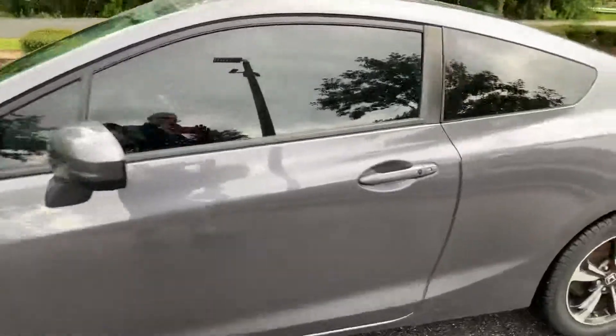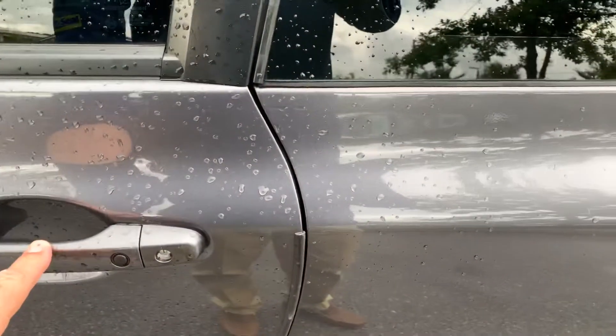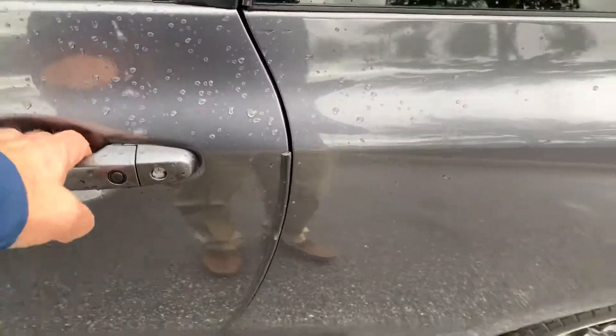Let's take a look inside. First of all, you do have keyless entry, so when you walk up you just have to have the key in your pocket, grab the handle, unlock the car, and then of course you can lock it right there.